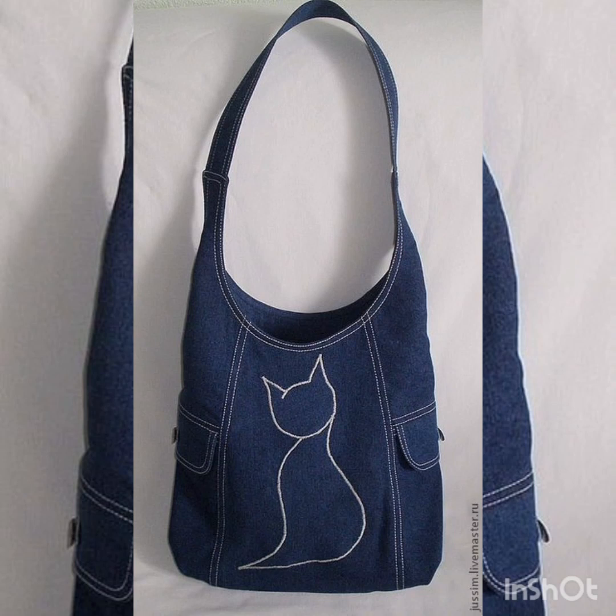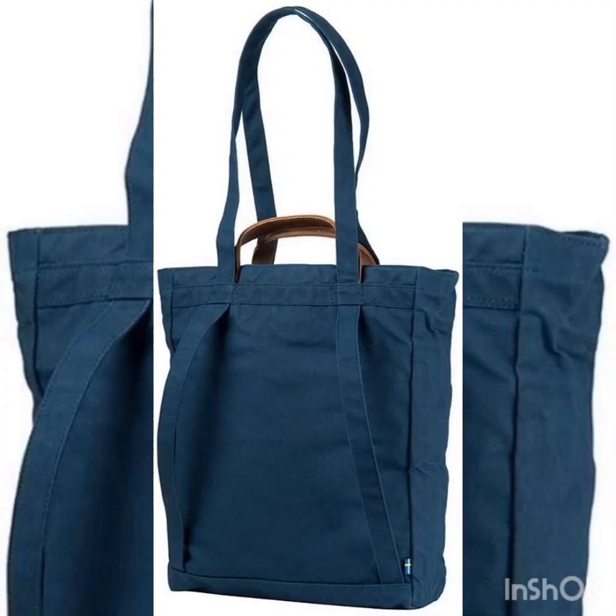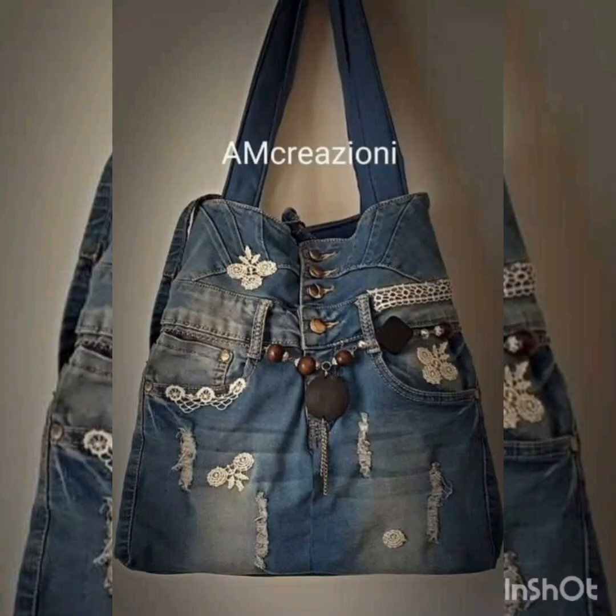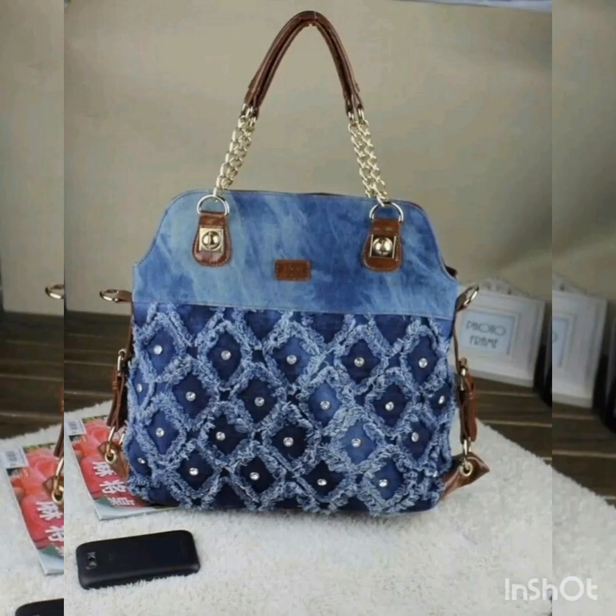All types of denim jeans bag ideas are here. You can make these denim jeans bags at home from useless jeans. There are different ideas to change your personality and look more attractive in this age of fashion. You can use these types of denim jeans bags to change your look and personality. They are pollution-free bags that can be used anywhere, at any time — very simple and elegant ideas.